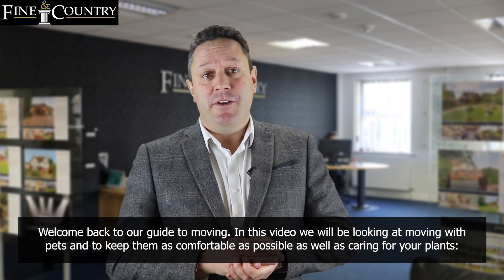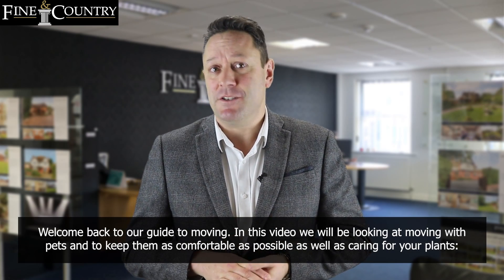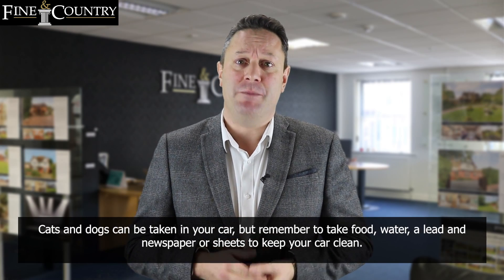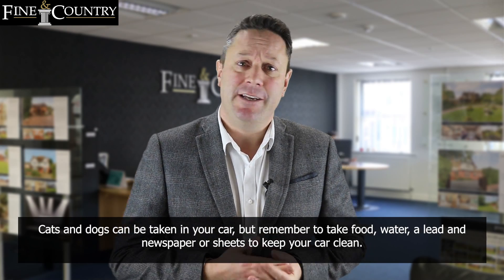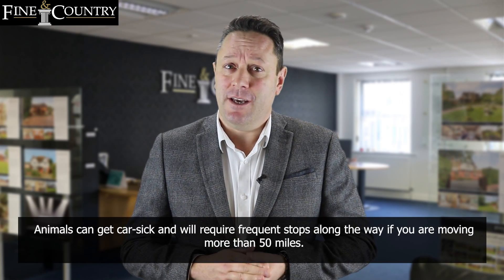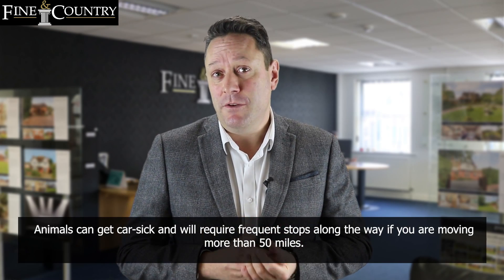Welcome back to our guide to moving. In this video we'll be looking at moving with pets and keeping them as comfortable as possible, as well as caring for your plants. Cats and dogs can be taken in your car, but remember to take food, water, a lead, and newspaper or sheets to keep your car clean. Animals can get car sick and require frequent stops along the way if you're moving more than 50 miles.